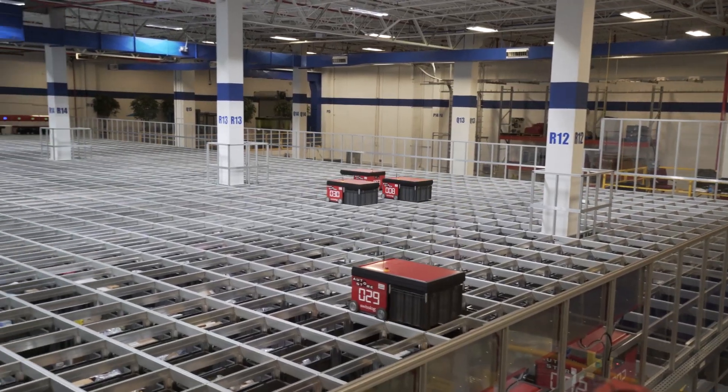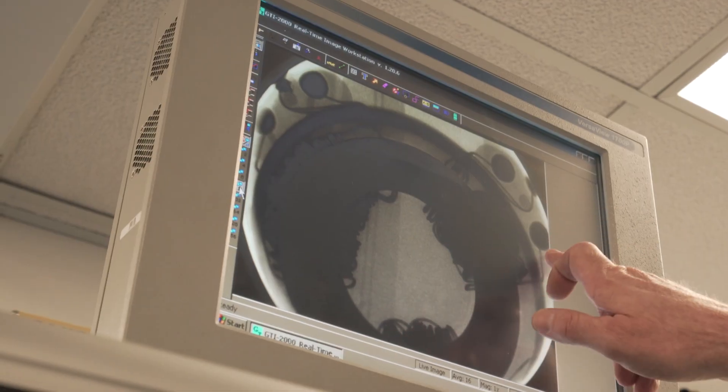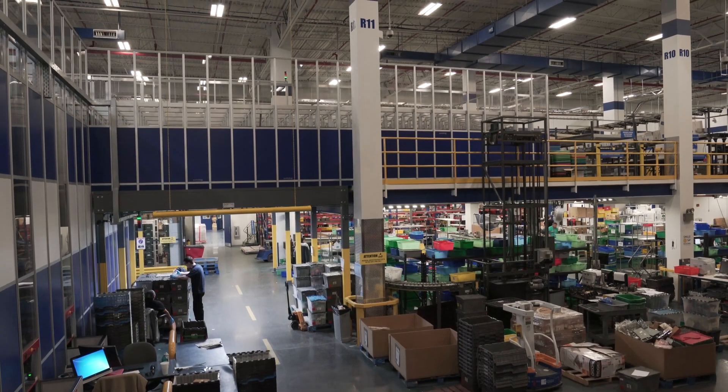We are a very high-tech company, so a great majority of our employees are technicians and engineers. We're constantly striving for new and better ways to do everything so that we can become faster and bigger.